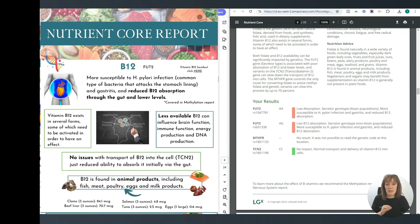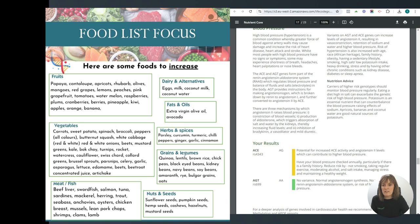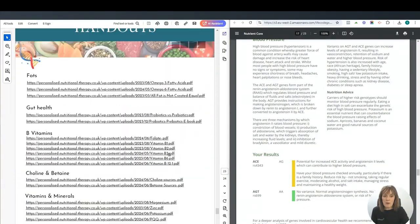What I've put here is a food list focus — this is the same for all of the reports. This is general guidance on what things you can add, taken from all of the reports and all of the SNPs. I've just put some handouts at the end for you as a resource. I hope you found that helpful — I will do the same for the other reports, so this one is just your nutrient core.